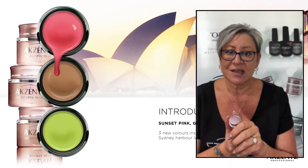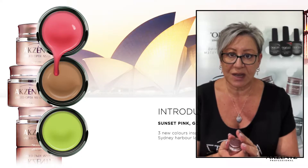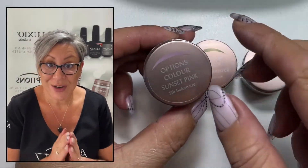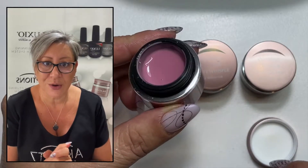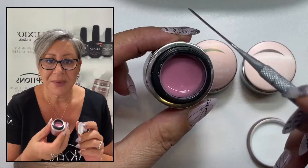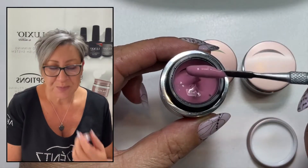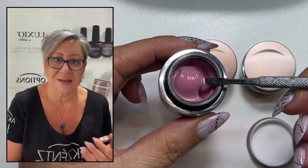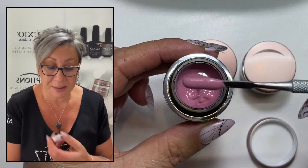What I'm going to be doing is walking you through the three new colours that have just been released by Accents. The first colour I'm going to be showing you is our Sunset Pink. So I've got my pot right here. Sunset Pink — I would say it's a medium tone, so it's not light and it's not dark.